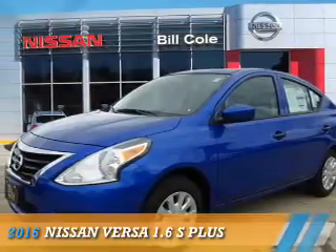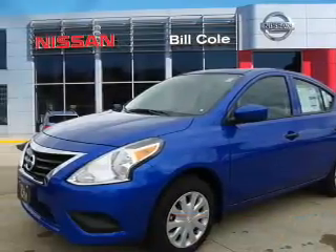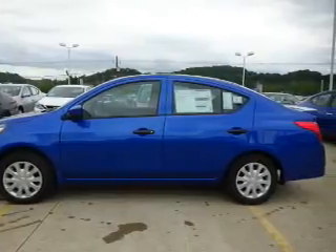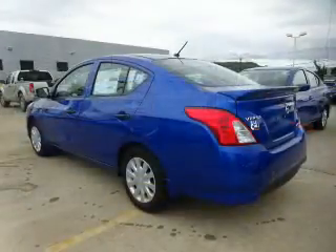Presenting the 2016 Nissan Versa. It's powered by front wheel drive, a 1.6 liter 4-cylinder engine, and a continuously variable transmission.